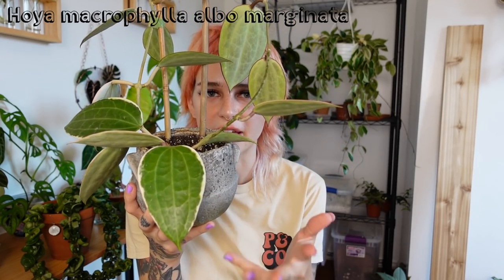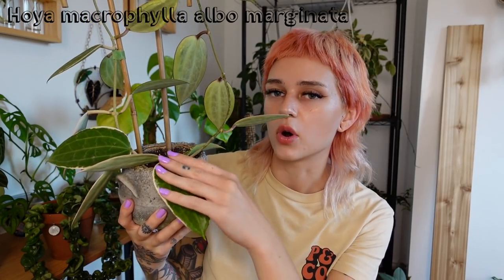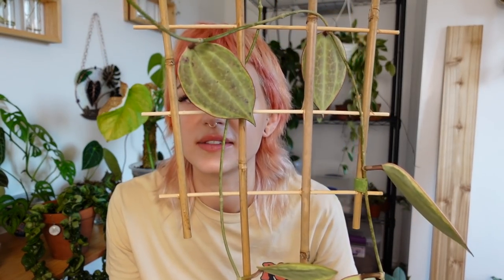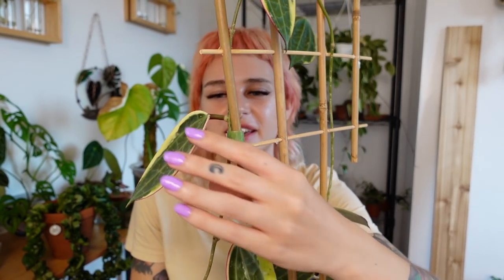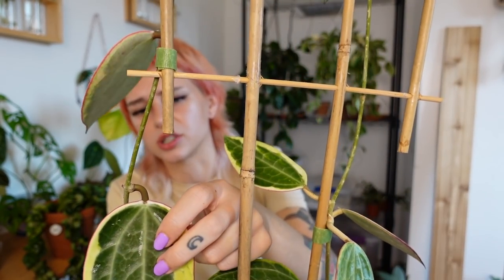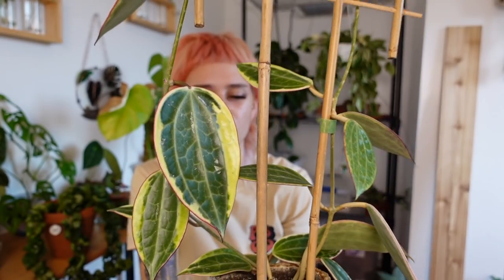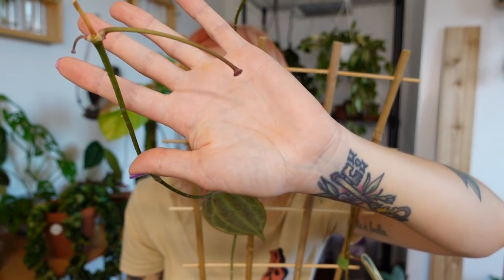Next is my Hoya Macrophylla Album Marginata. I think that's what this one is called — it's the more common one; I think the all-green version is actually harder to find. It's on a trellis and has some leaves near the top as well. This Hoya has just been so easy for me. I brought it back home when I visited Seattle a couple of years ago — it was only two leaves then, so it's definitely been growing. It does have a peduncle swinging around up top, so that'll be so cool if this thing blooms.